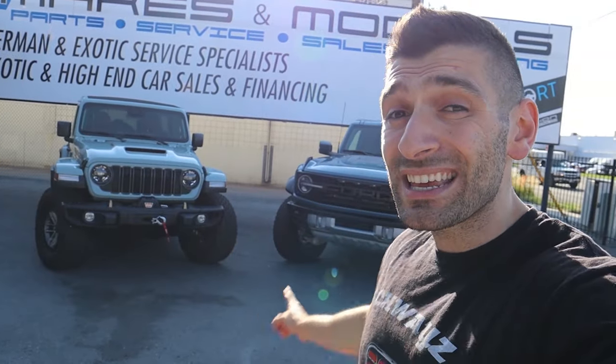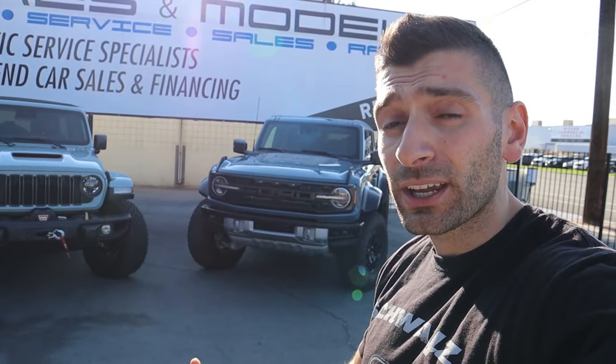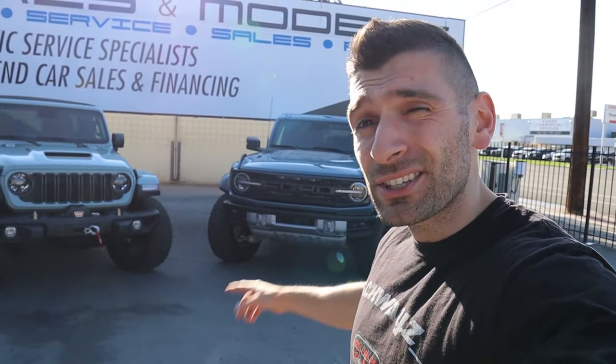Huge thank you to Makes and Models for giving me the opportunity to review this Bronco Raptor. It's for sale, so reach out to them and let them know Shwayze sent you. Hit that like button if you enjoyed this video, and if it's your first time here hit subscribe to stay up to date on all the weekly car videos. Check me out on all social media at shwayze_underscore. Until next time, stay Shwayze, stay healthy, have a wonderful day.